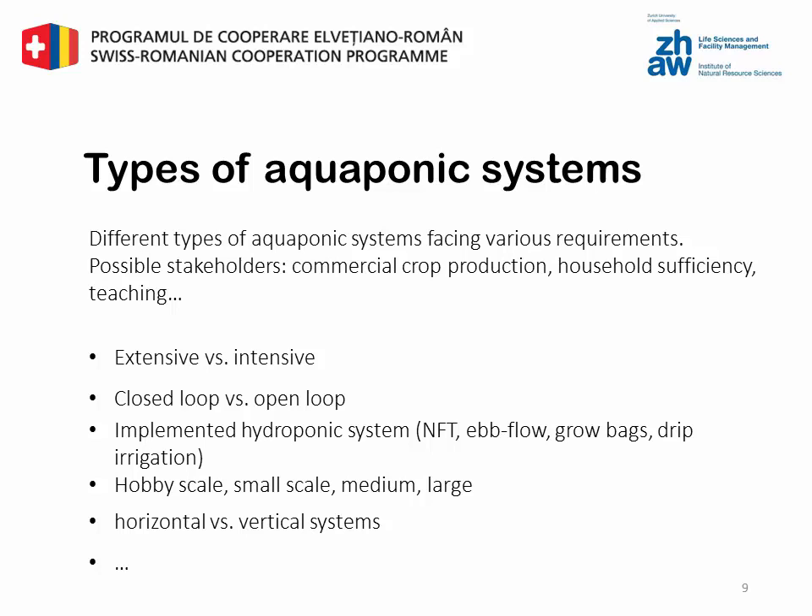The type of aquaponic system you build depends on what you want to achieve with the system. It is possible to distinguish between extensive and intensive systems, closed-loop and open-loop, on the different types of implemented hydroponic systems, on the scale — hobby scale, small scale, medium or large scale — as well as on the orientation: vertical or horizontal.